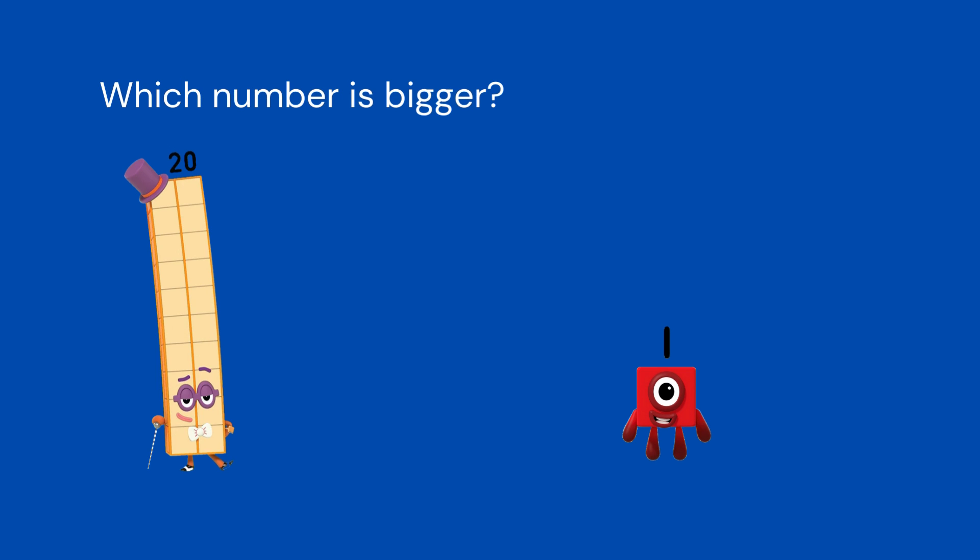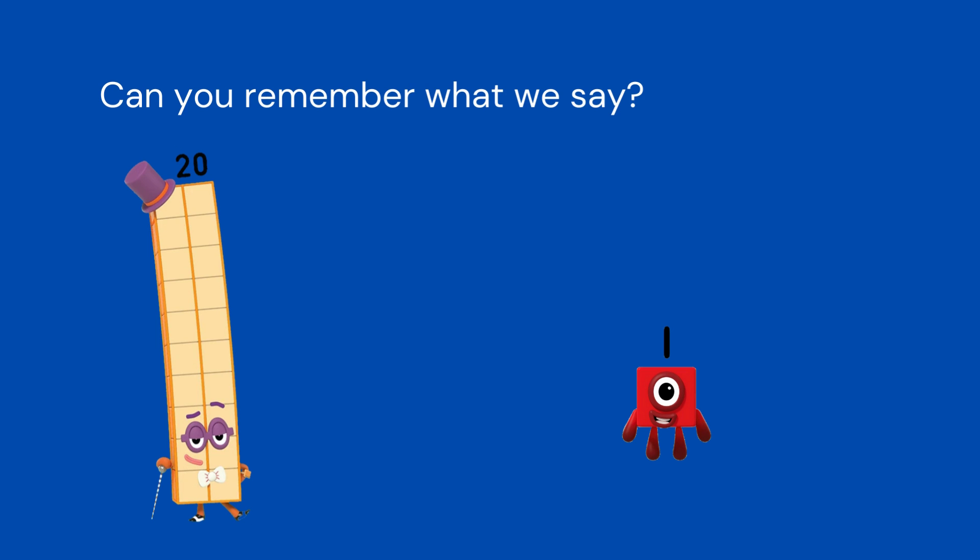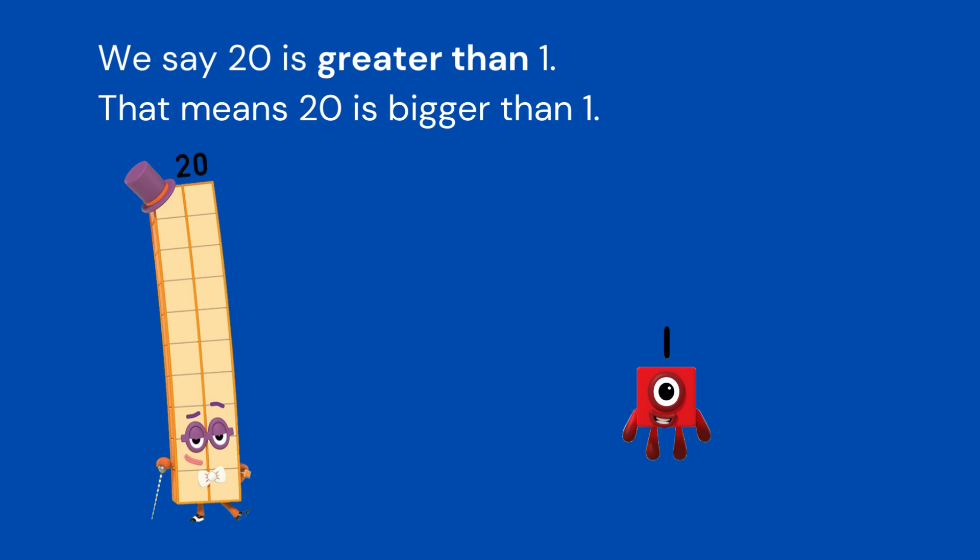Which number is bigger? Do you know? That's right. 20 is bigger. Can you remember what we say? We say 20 is greater than 1. That means 20 is bigger than 1.